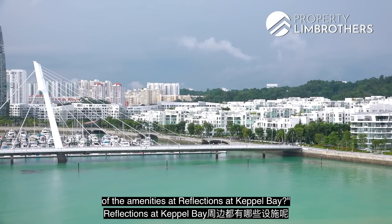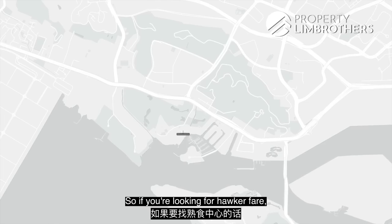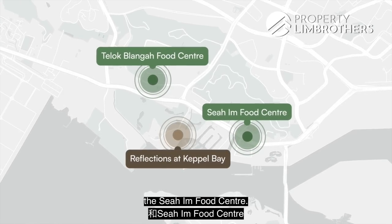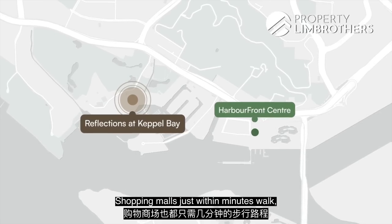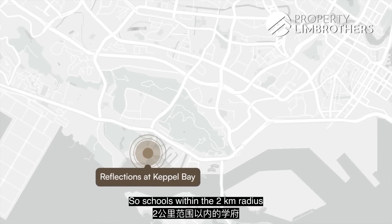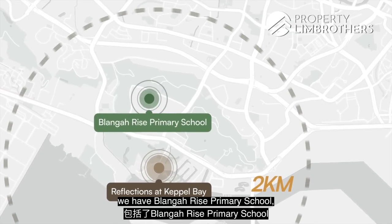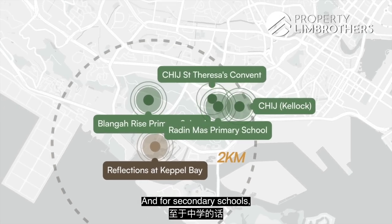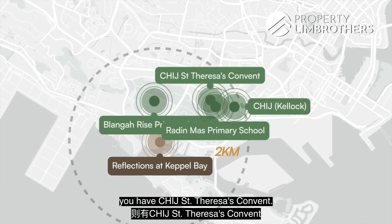For amenities at Reflections at Capo Bay: for hawker fare, head to Telok Blangah Food Centre, the Siaohin Food Centre, or Chopping Mall — all within minutes' walk, along with HarbourFront Centre and Vivo City. Schools within the 2-kilometre radius include Blangah Rise Primary School, Radin Mas Primary, and CHIJ Kellock. For secondary schools, there's CHIJ St. Theresa's Convent.